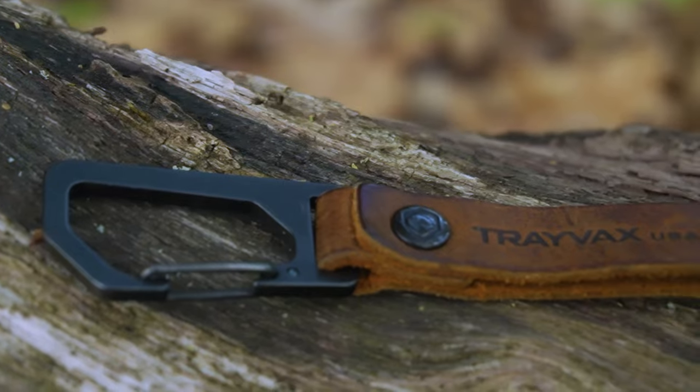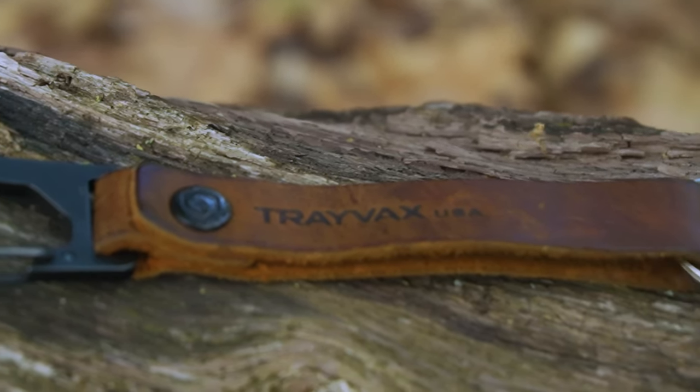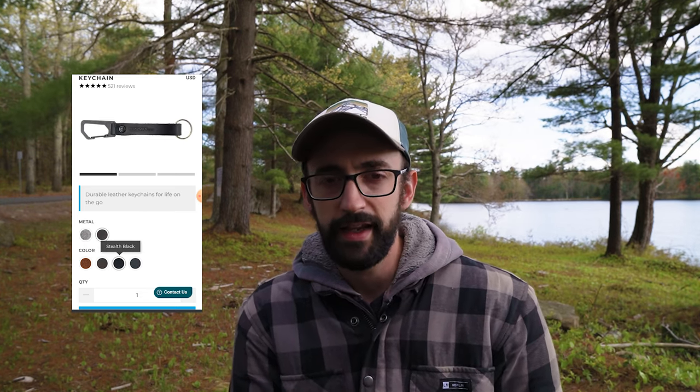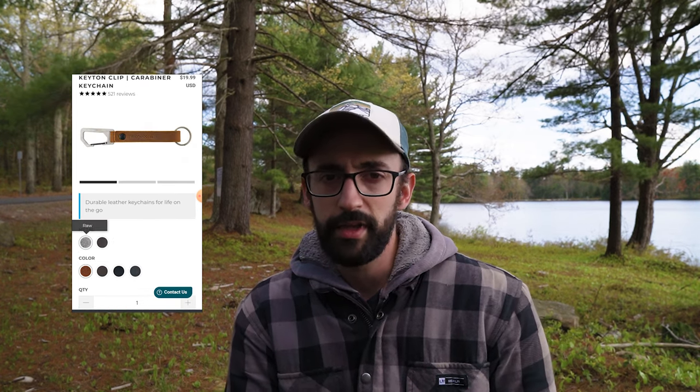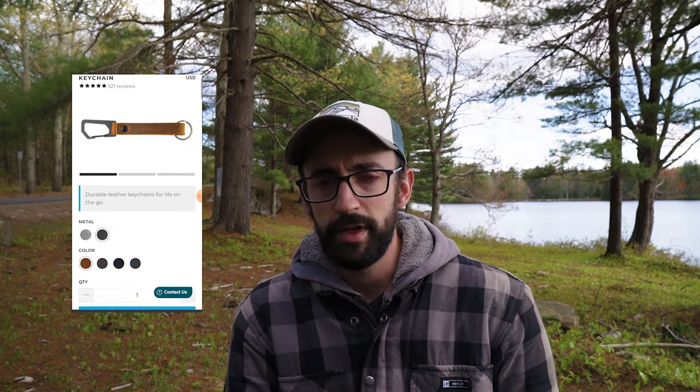The Ketan is five and a half inches long, top grain leather with a stainless steel carabiner, available in four colors and two different metal finishes. They have a gray, black, and two different browns. I wound up with tobacco brown and the carabiner is stainless, but you can also get that with a black melanite finish. I got tobacco brown with the black melanite — it kind of has a tactical vibe to it and it matches the leather vibe that I'm going for.